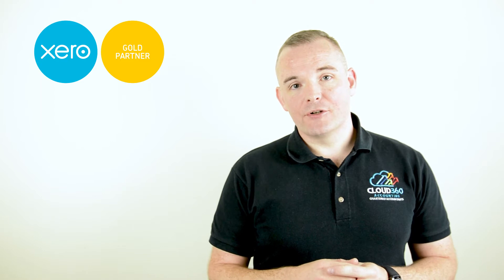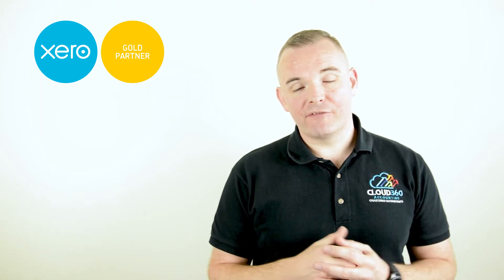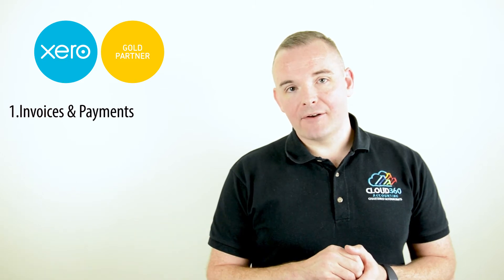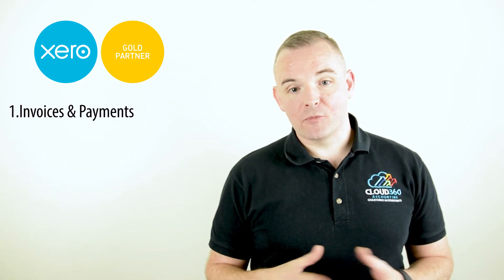The main benefits that Xero can bring to your small business can be broken down into four areas. It's Xero alongside some of the main add-ons that really make things a lot more efficient for your small business.